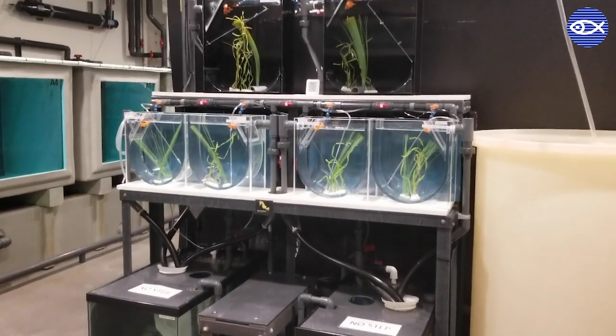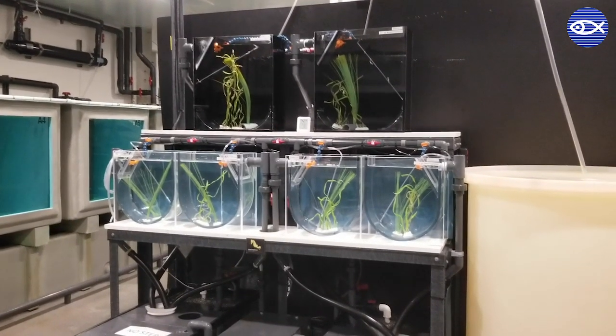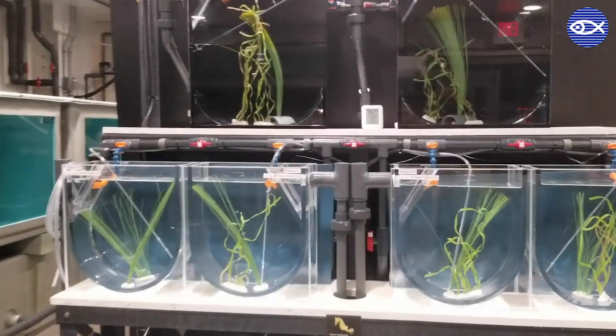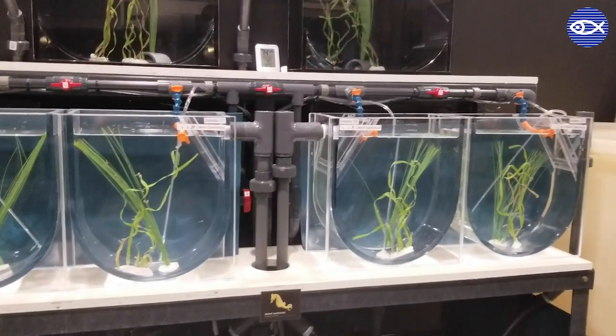Seahorses are typically housed in tanks called pseudokreisels, which are U-shaped tanks with rounded edges that allow for gentle flow. This helps to keep their food suspended in the water column.